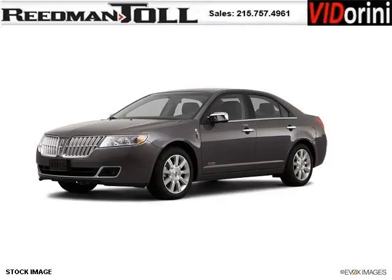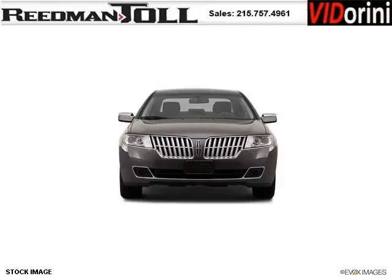Do you want to stretch your purchasing power? Well, take a look at this outstanding 2012 Lincoln MKZ Hybrid. This MKZ Hybrid would look so much better with you behind the wheel instead of sitting on our lot.